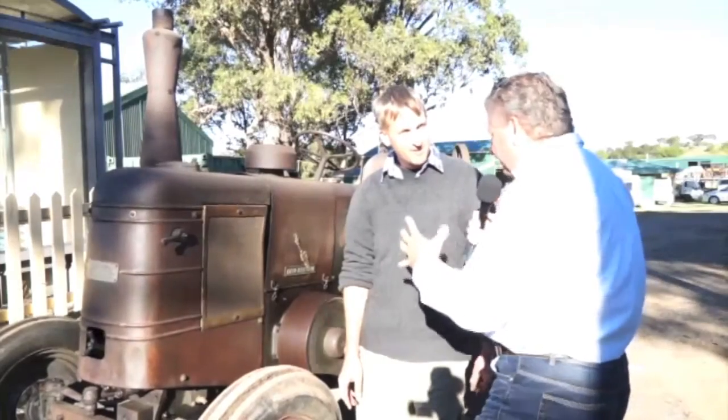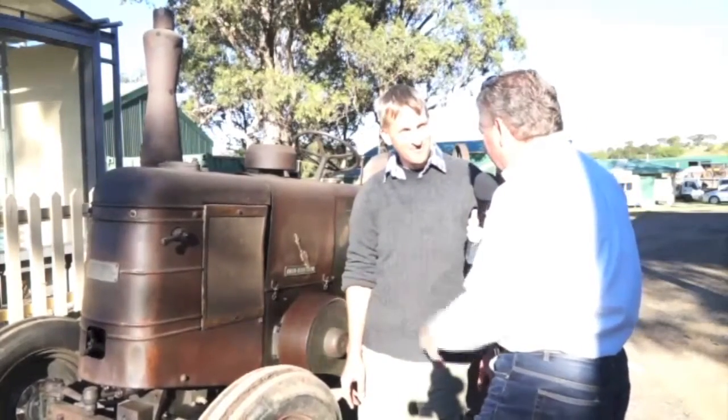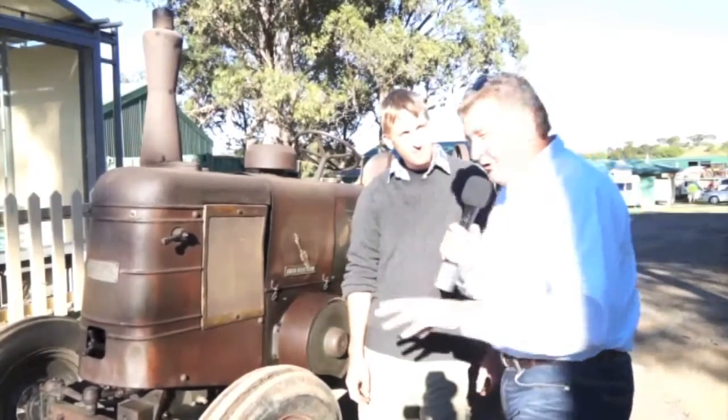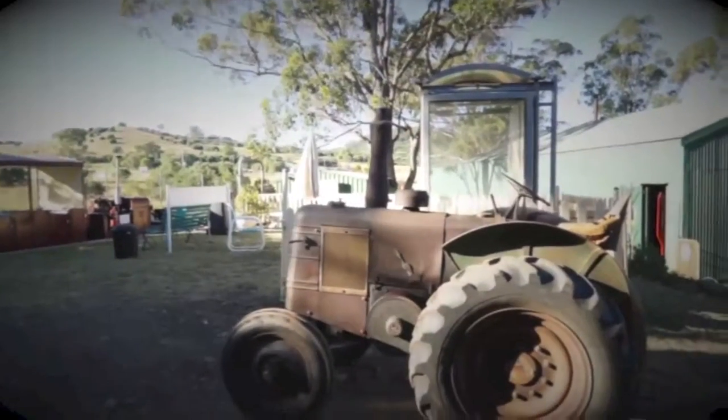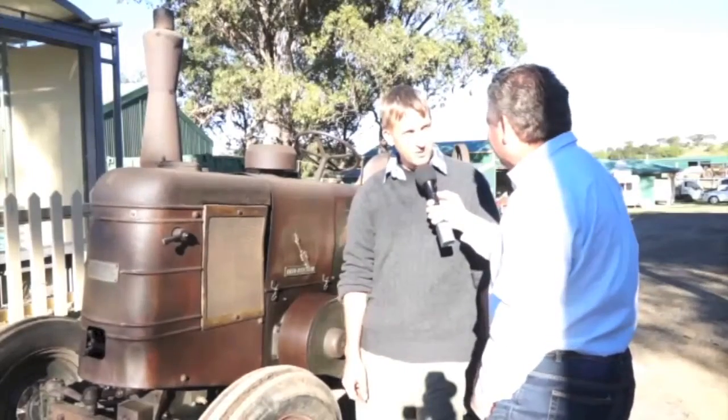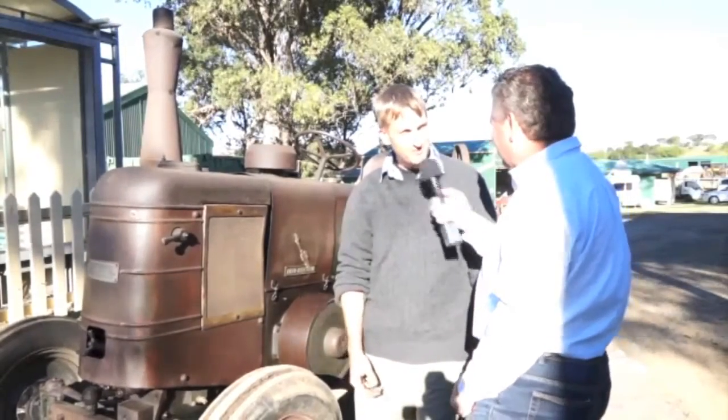The way it moves around, you could just sit up there all day. Thanks, Andrew, for catching up today — have fun with this, because this is what it's all about. Classic Restos can cover so much genre and so many different types of machinery. We've had one of these on the show before at Clarendon — it's great to see another one. Good on you, Andrew.